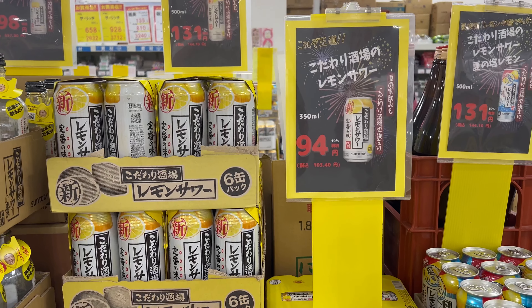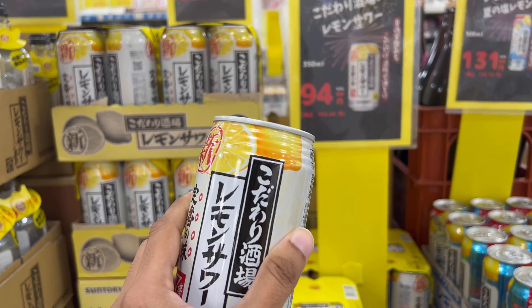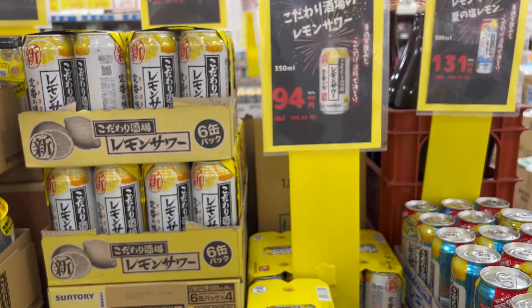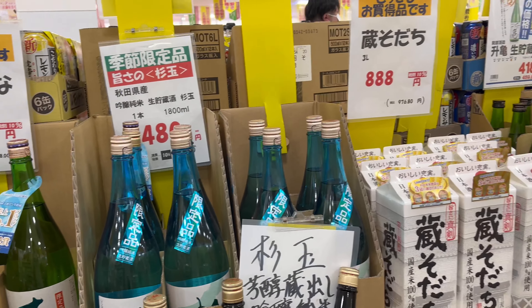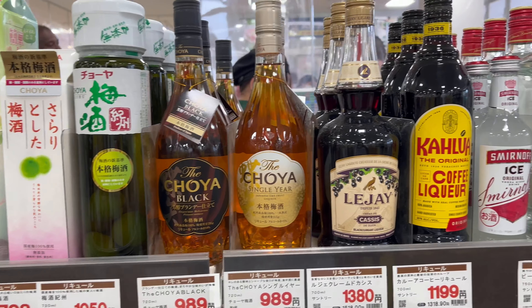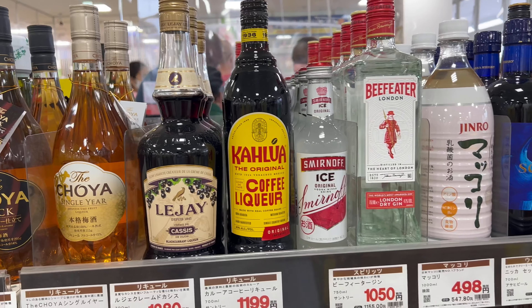And the canned version of lemon sour is just 131 yen. And some Japanese sake — not sure about the prices. And these are some imported whiskey and some gin.